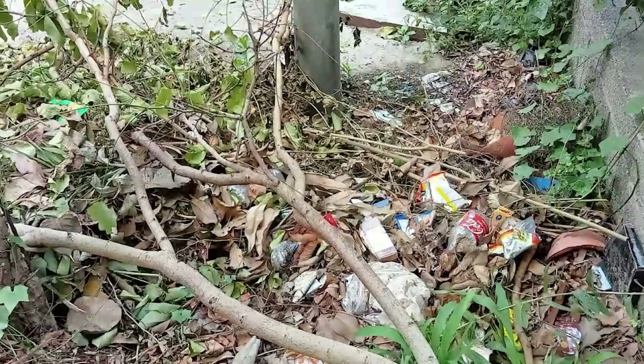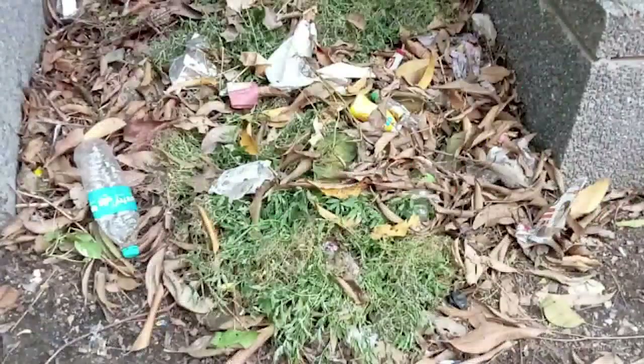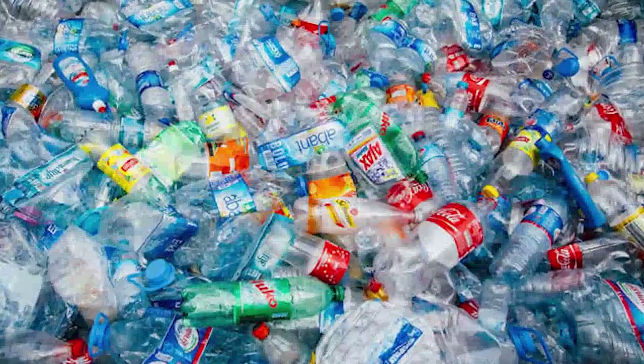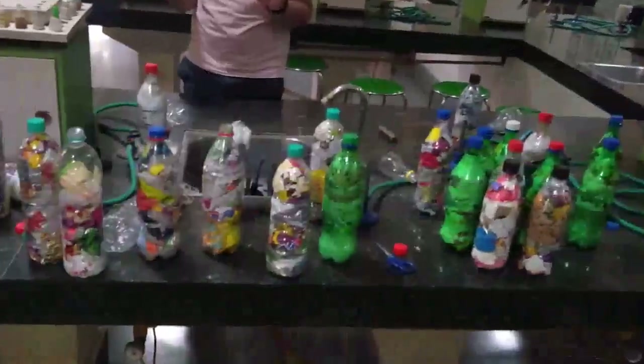This was an eye-opener for us. To deal with this problem, 8 students from Tagore International School Basant Bihar started the project Terra Time — because it was time to take care of our planet, to do our part. Terra Time decided to deal with the problem of plastic waste by reusing it to create innovative and eco-friendly Ecobricks.